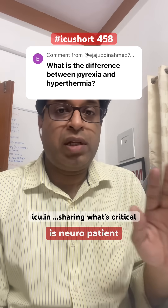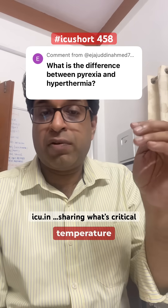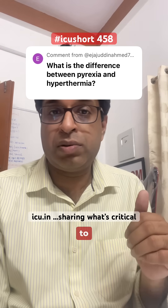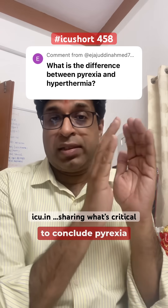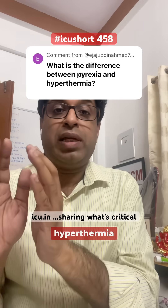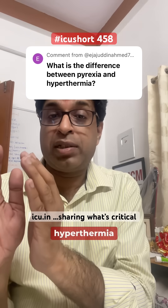The exception is the neuro patient, where the patient should be afebrile — there should be no temperature elevation — because it can cause a secondary insult to the brain. To conclude: pyrexia is a protective, controlled response, while hyperthermia is a detrimental, uncontrolled response.